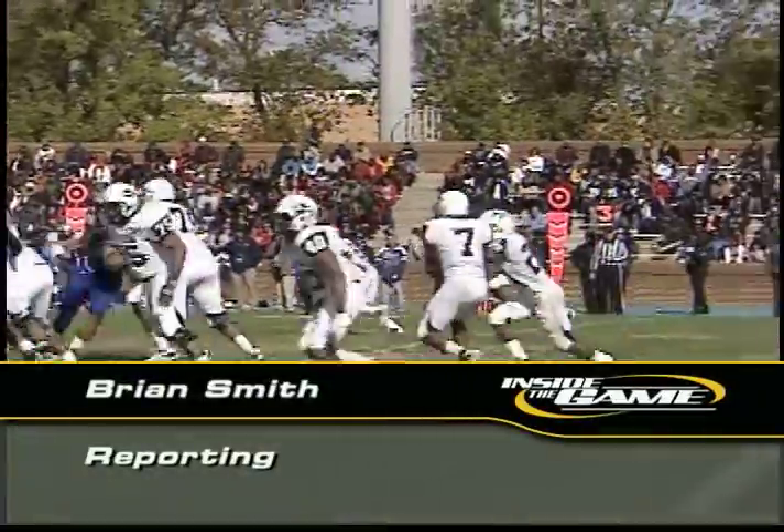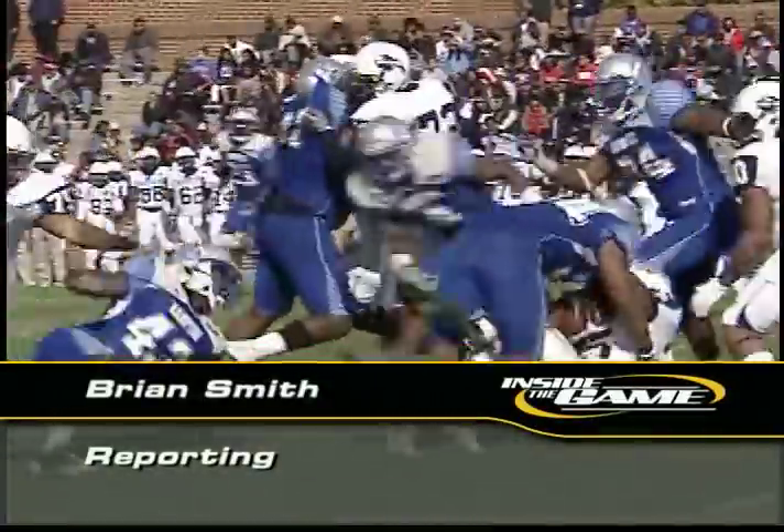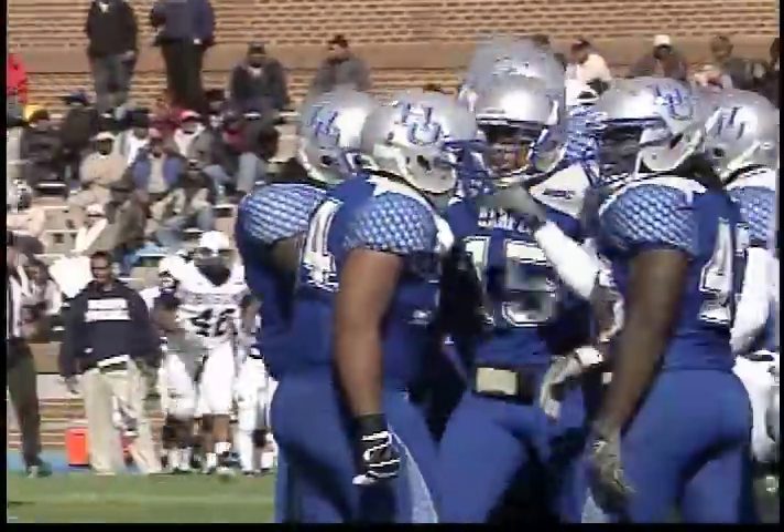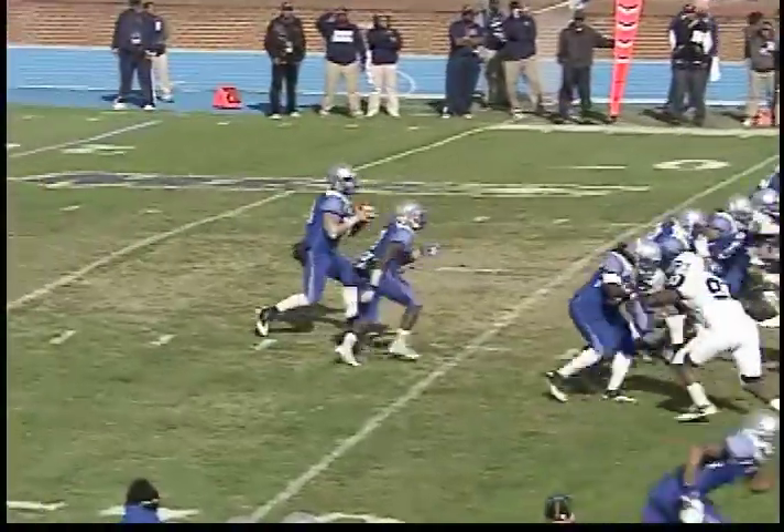The Pirate defense trying to keep it close going into halftime. LaFall getting the not-so-warm welcome from Hampton's Delbert Tyler. Pirates down at the break 7-0, with problems on the offensive end for Hampton.